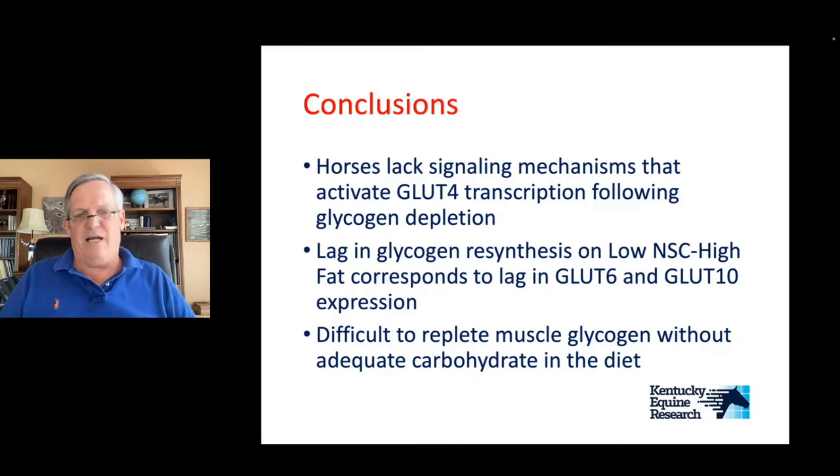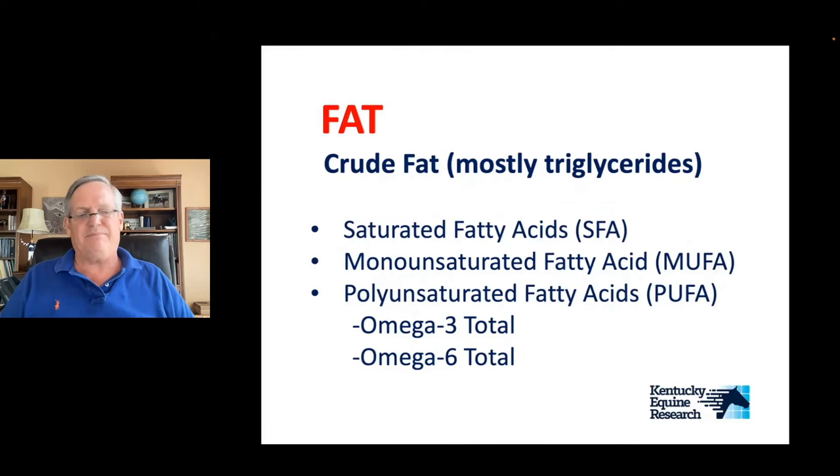Horses seem to lack the signaling mechanisms that activate GLUT4 transcription, and there's more of a lag in glycogen resynthesis when you feed low NSC, high-fat diets, corresponding to a lag in some of these other glucose transporters. Bottom line: in situations where you need to replete muscle glycogen, you need carbohydrate in the diet. When we've been adding fat since the 1980s, we were looking at fat purely as a substrate for generating ATP. We now know the type of fat is very important — not for energy generation, but for many other metabolic activities within the horse.